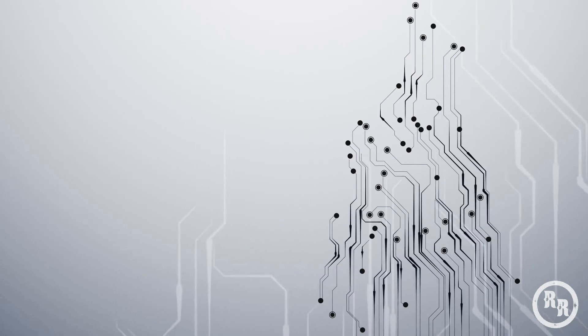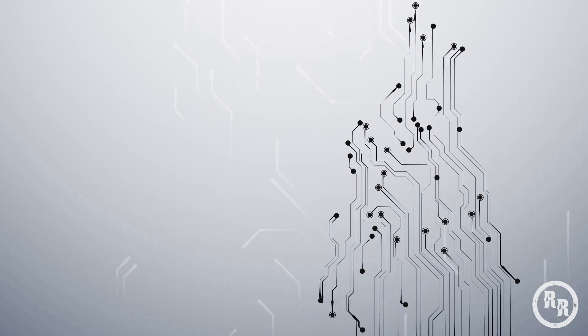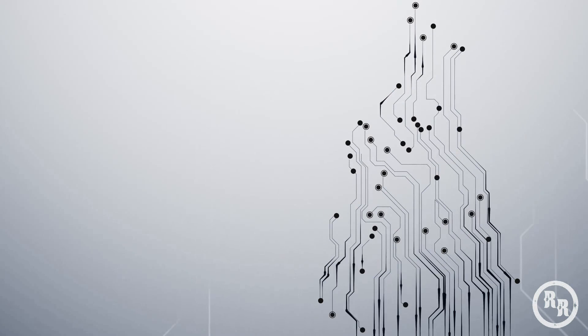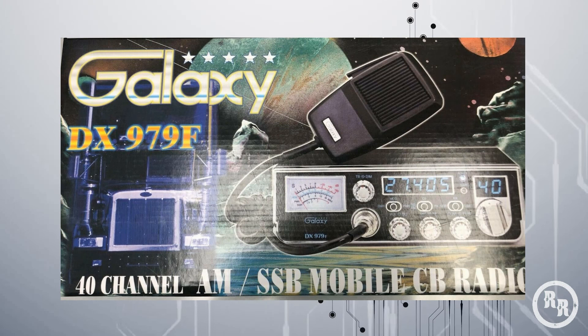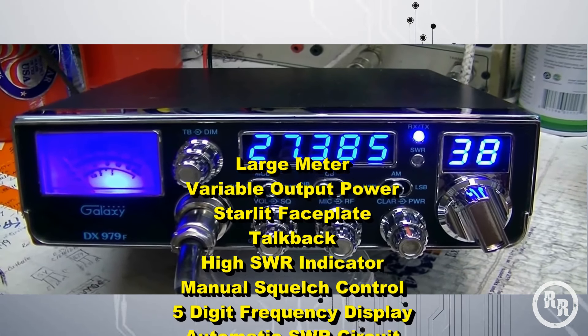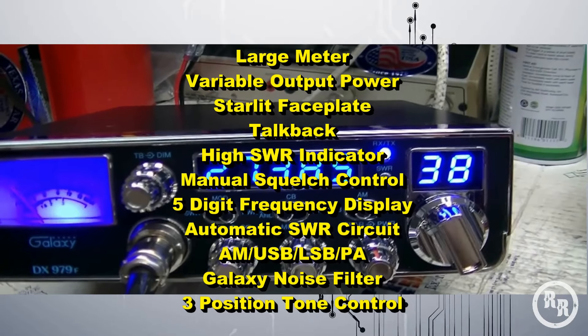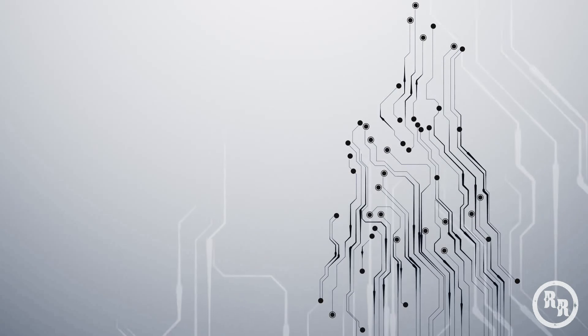And coming in at the number 1 position — drum roll please — we have the Galaxy DX979F, which sells for around $180. Like the DX959, the 979 is also a well-built radio that looks more like an old school radio, but with a few more features. It has a blue LED display, a 5 digit frequency counter for better frequency accuracy, and an automatic SWR circuit.